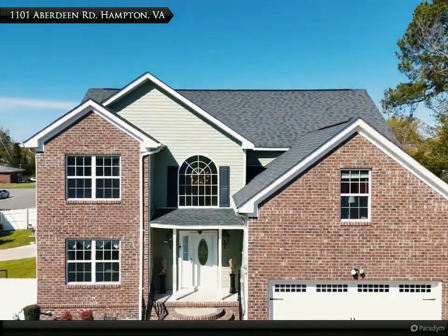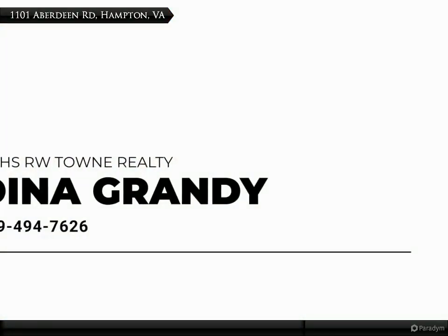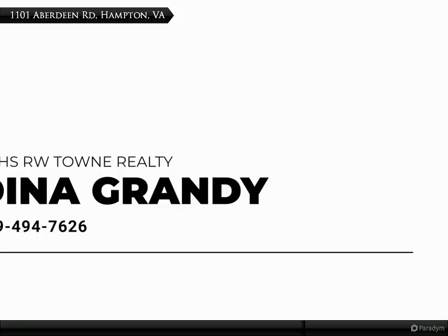This home is conveniently situated for easy access to I-64, military installations, Langley Air Force Base, Hampton VA Medical Center, and Newport News Shipyard. Dining and shopping are located at Peninsula Town Center or Power Plant Parkway, with a pro shop and entertainment at Hampton Coliseum.